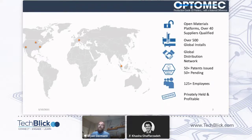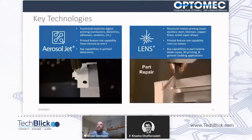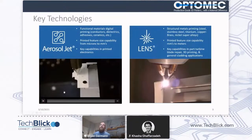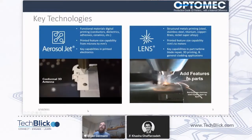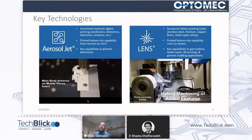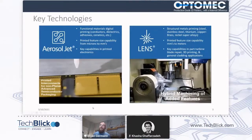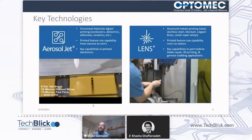We have two primary technologies. LENS, which is a metal additive printing technique where we feed powder into a laser melt pool for part repair, and Aerosol Jet, which is what we're here to talk about today, which is used for printing antennas and multi-layered circuits onto conformal three-dimensional objects and printed interconnects for packaging applications primarily. We're a unique player in the additive manufacturing space in that we print wildly different materials and serve many, many different markets, everything from healthcare to gas turbine repair.